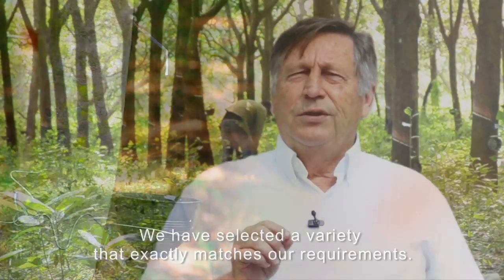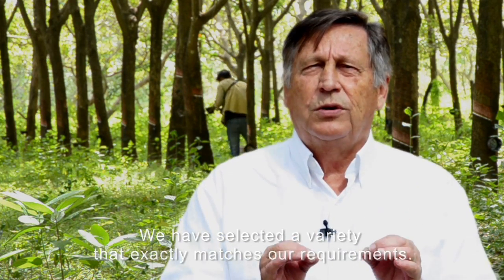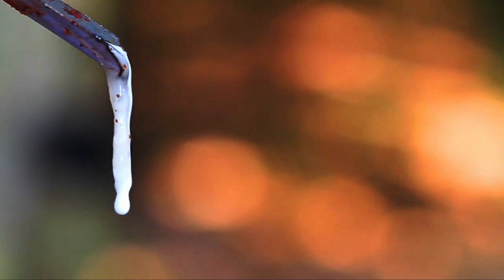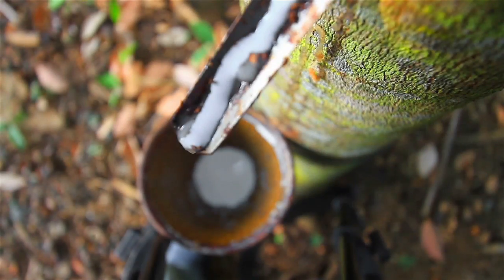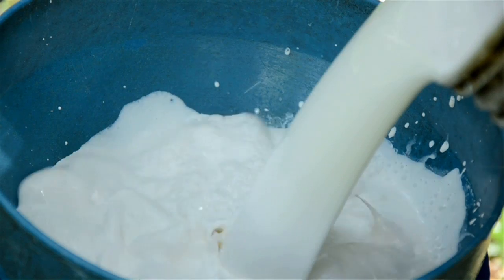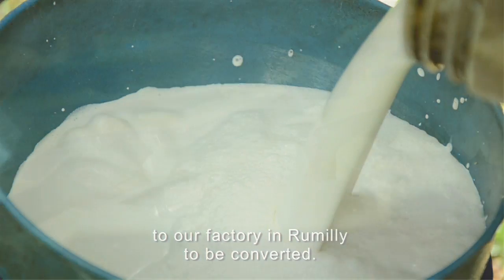Nous avons sélectionné la variété qui correspond exactement à nos exigences. Ce latex est ensuite acheminé dans notre usine de Rumilly pour être transformé.